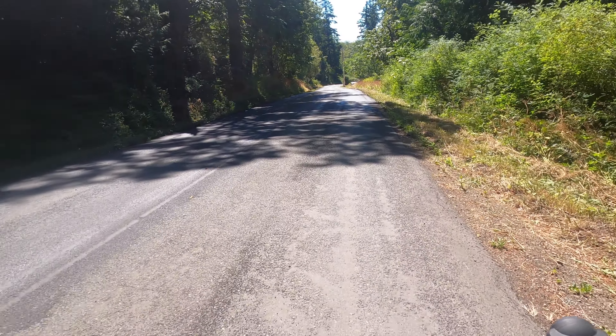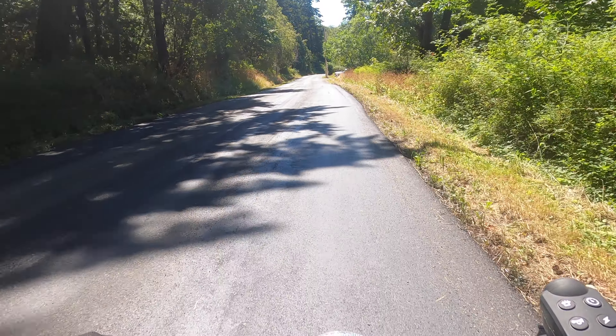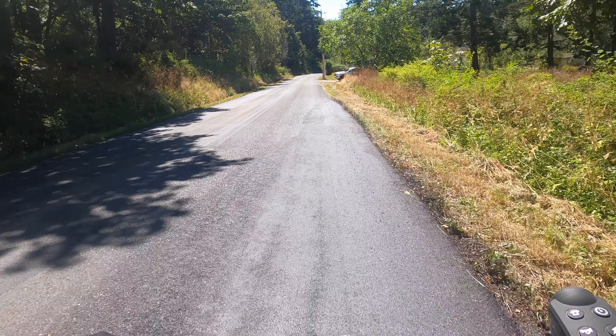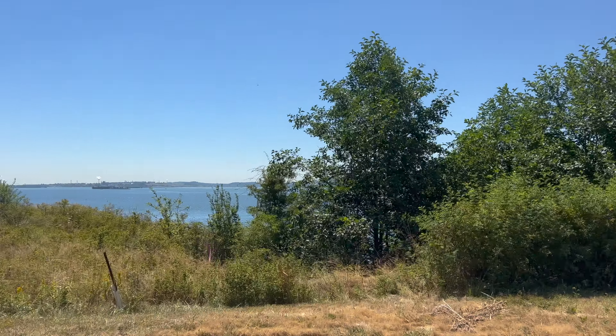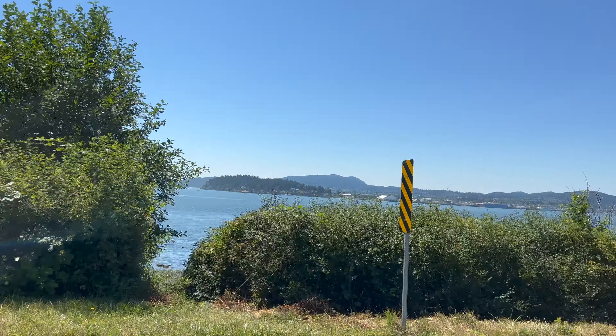We are just leaving Guemess Mountain and heading back to the general store for lunch, and then we will be just wrapping up our trip to this lovely island and getting back on the Guemess Ferry. Half a mile after leaving Guemess Mountain, we are heading around South Shore Drive, looking across to Anacortes. Beautiful.